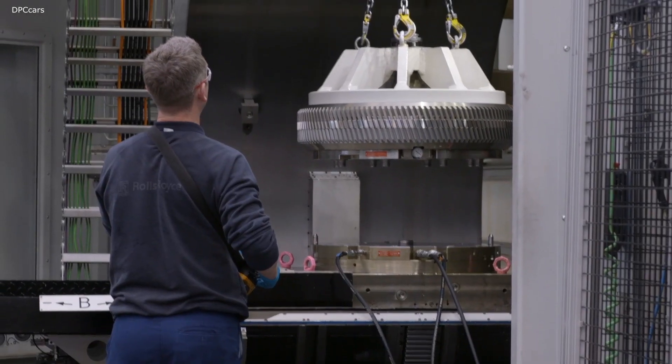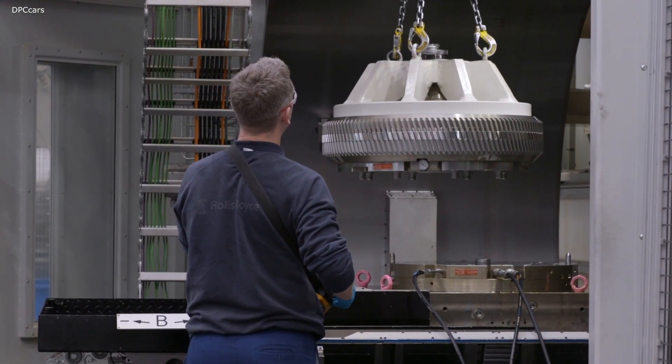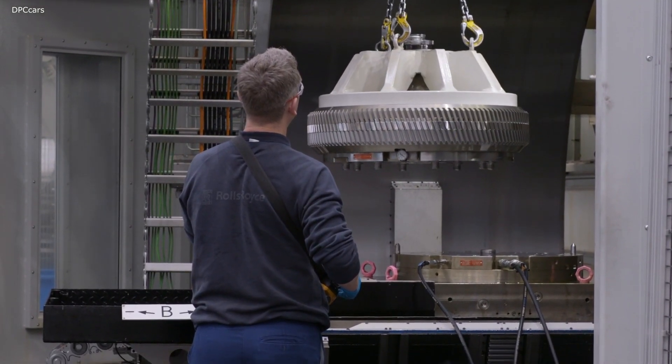Our new Ultra Fan future engine design really lends itself to the use of composite components, and in that application we can really maximize the benefits.